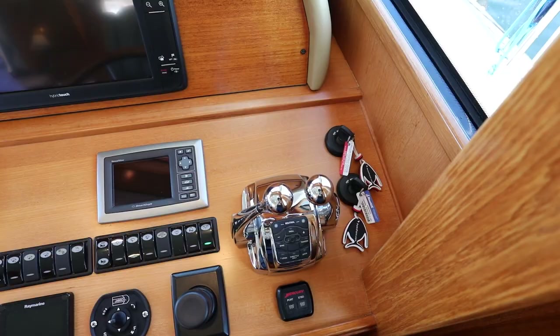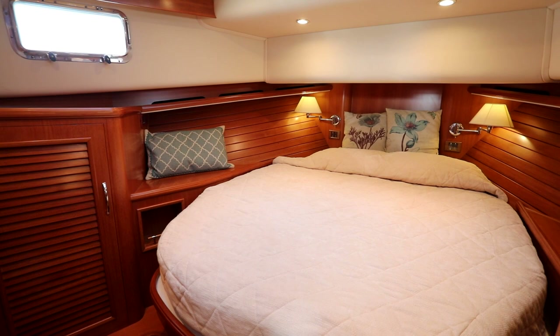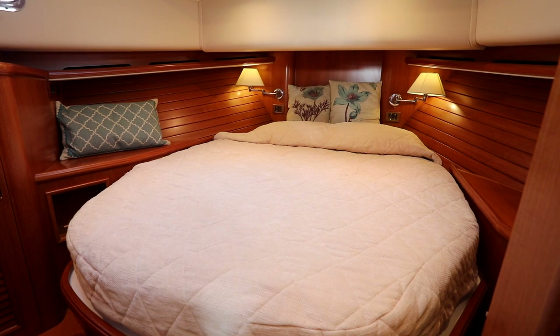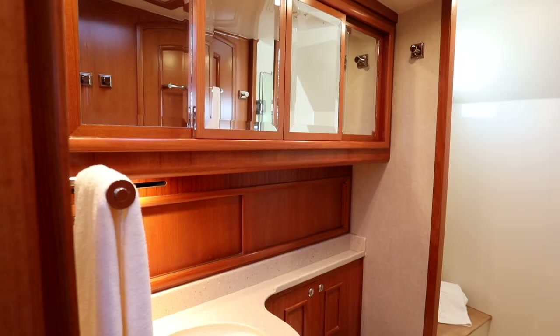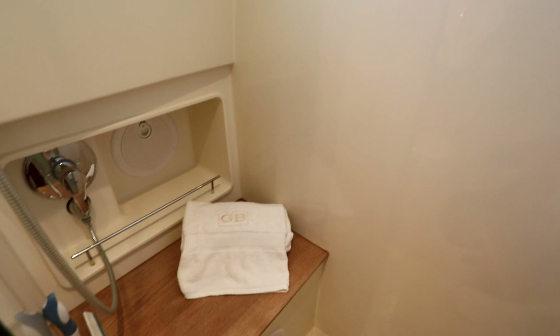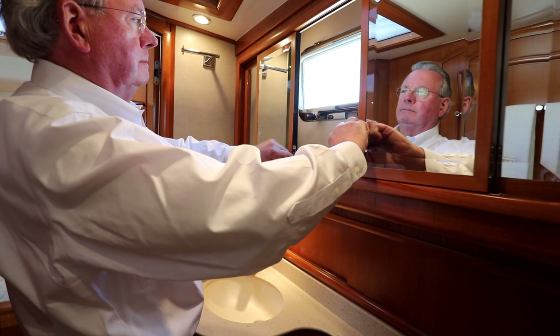There's a full-size island Queen berth forward, with twin reading lights, fully dimmable overhead lights, two ports and a large overhead hatch. There are two hanging lockers with electric lighting and ample storage beneath the berth. Private access leads into the head and shower, which actually has two doors: a private door from the master and a second door as a day head. The head and shower is very spacious, with ample ventilation and a separate enclosed shower that boasts a teak seat. There are sliding mirrors above the vanity which open to a port for light and air, plus additional storage space.